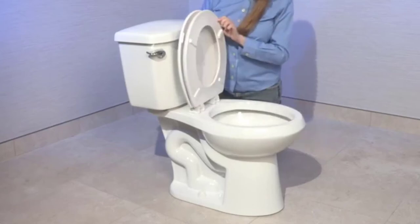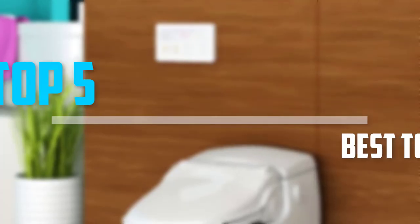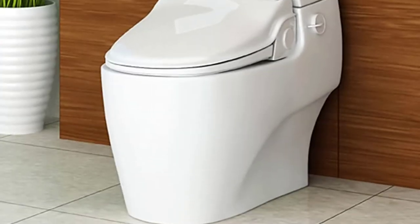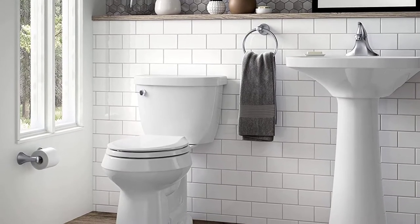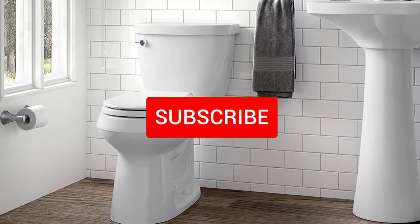Are you looking for the best toilet seats in your budget? In today's video we break down the top 5 best toilet seats. I made this list based on their price, quality, durability and more. To find out more information about these products, you can check out the description below and also make sure you subscribe for more reviews.